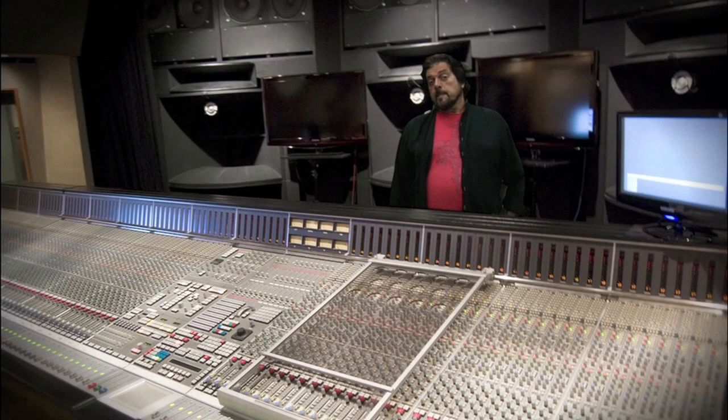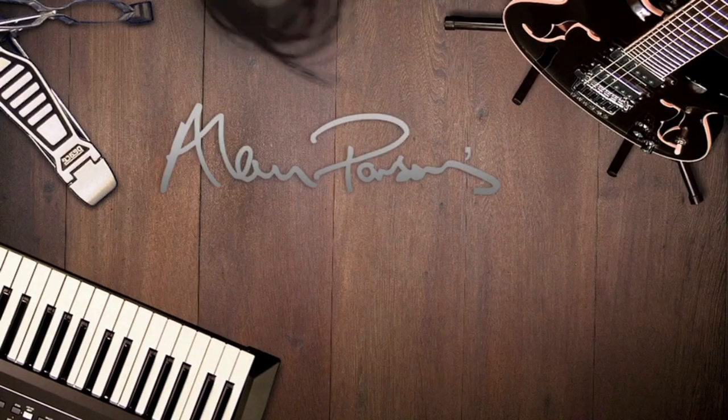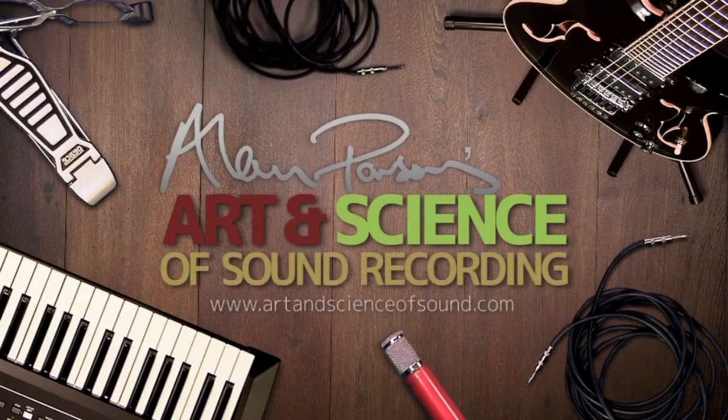If I need to — and that can also just come down to the budget of a record — I'll still record in a professional recording studio like this, but I can and do make records right here.